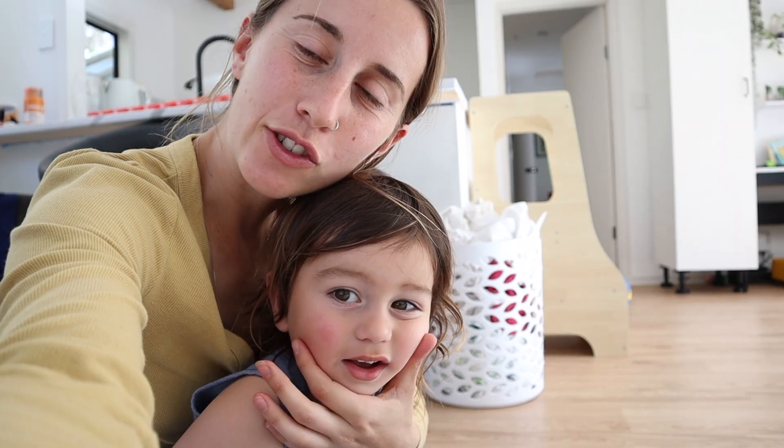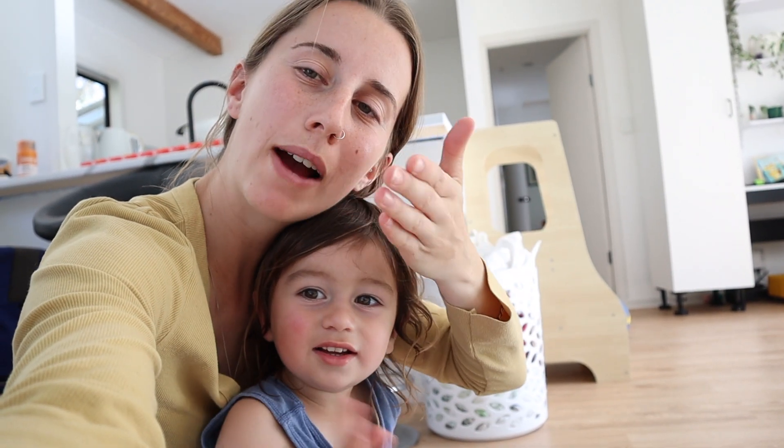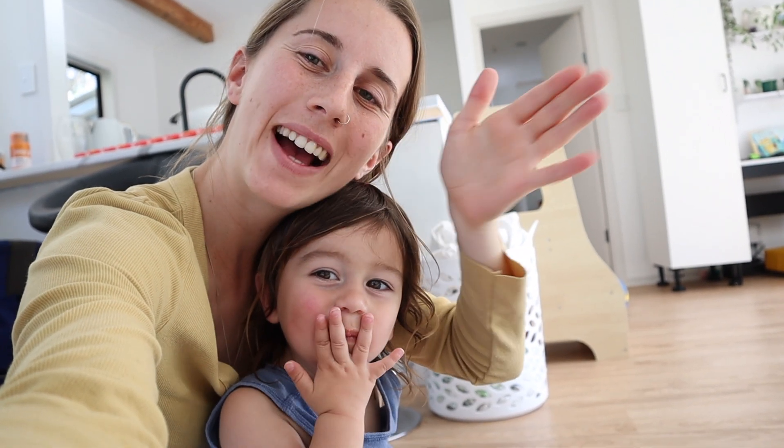We're going to wrap the vlog up here because we're going to go in the car and after that it's pretty much bedtime. Hope you guys enjoyed this random little vlog of our Sunday. If you did enjoy this video, please give it a thumbs up — it really supports our channel and we appreciate it very much. Can you say bye everyone? Bye! Goodnight!